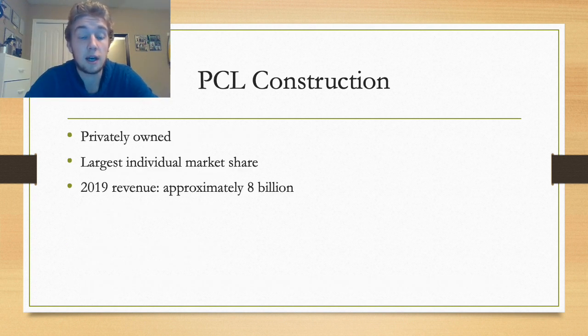Lastly, PCL. As a privately owned company, specific financial information is significantly harder to find. The main reason they are included is to show the current highest revenue earner in the industry. Their 2019 revenues were over $8 billion, more than double that of Acorn. This company shows the potential high end of where our company could eventually end up.